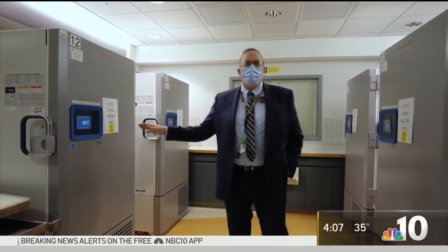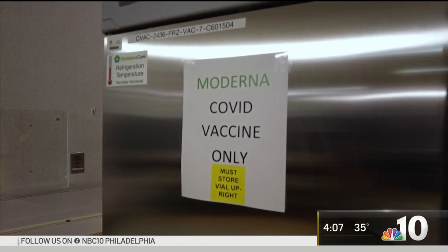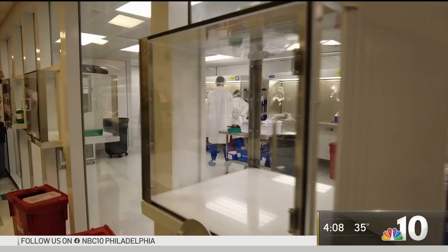Christiana Hospital now has two different sets of huge freezers. Some are kept ultra-cold for the 3,400 Pfizer vaccines they received, and some are less cold for the Moderna vaccines they expect next week. Once it's go time, they open up the boxes and get them down to a lab to be thawed, mixed, and ready for use.